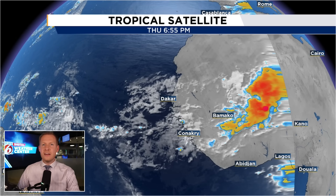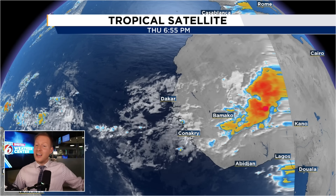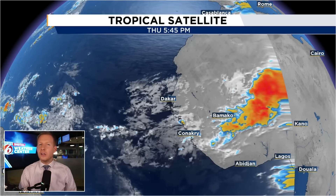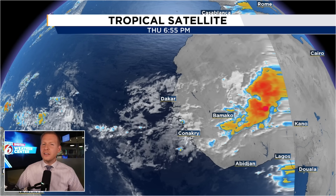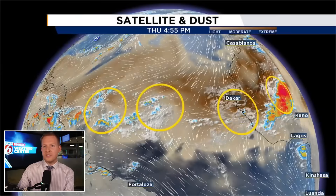I'll have the chapters in the description if you want to click along. So here is our wave. We've had a couple of juicy ones roll off, and they've met a very, very quick demise with all of the dust that is out there. There's one thing that I have my eye on that might make this one getting ready to roll off a little bit different, though. It might be able to fend off some of the hostile conditions still in the Atlantic. I don't think this is the runaway flurry of activity just yet.